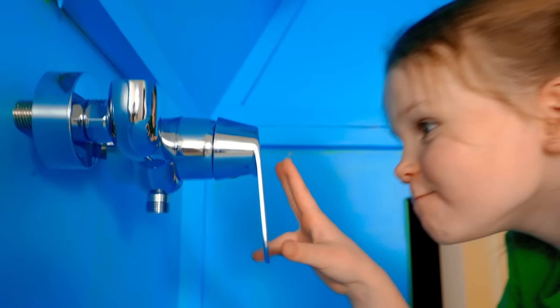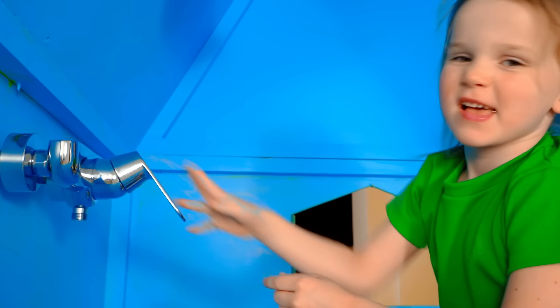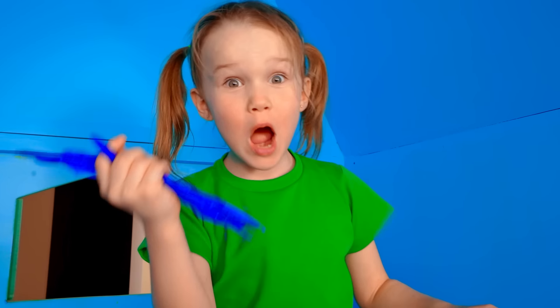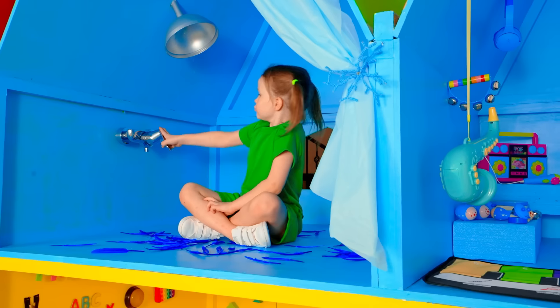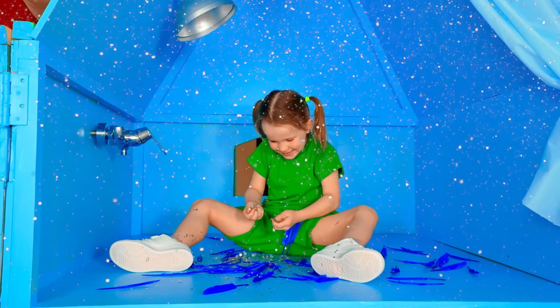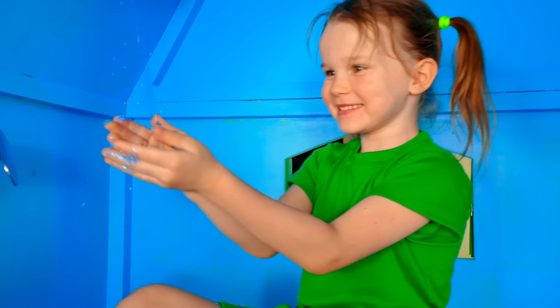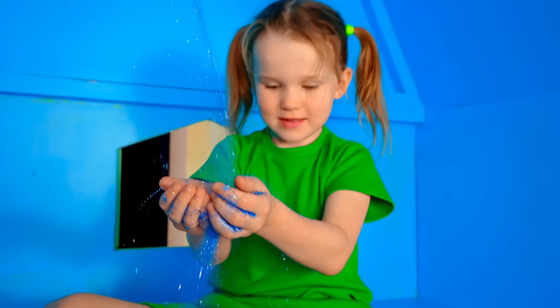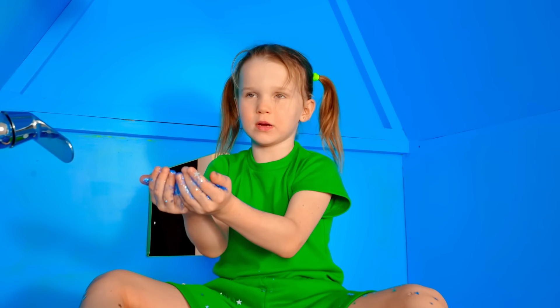It's all empty, just the shower. Nothing interesting. Wow, magic shower! It's so beautiful. It's not a boring room at all!